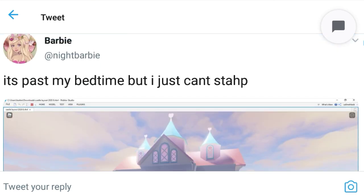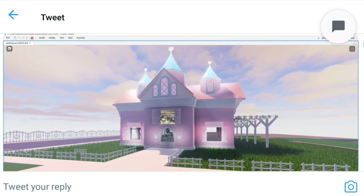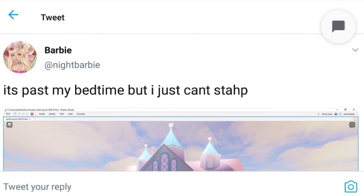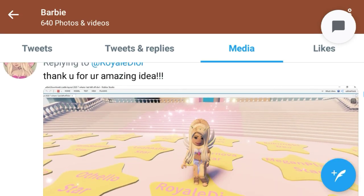So there is going to be a new mini capsule coming to Royal High for all the pets, I think. And if I come to this next tweet from night barbie and scroll down...